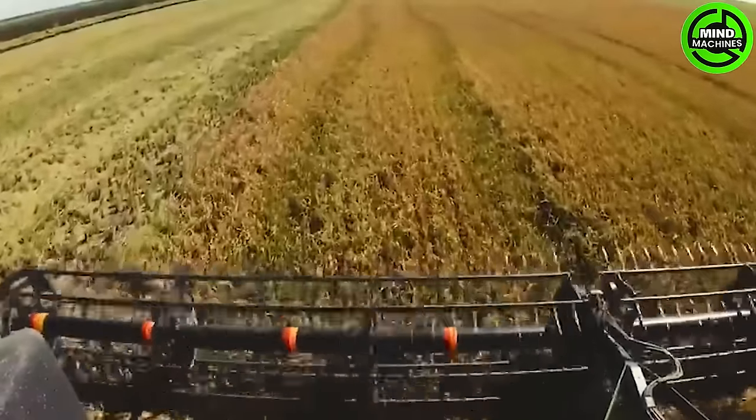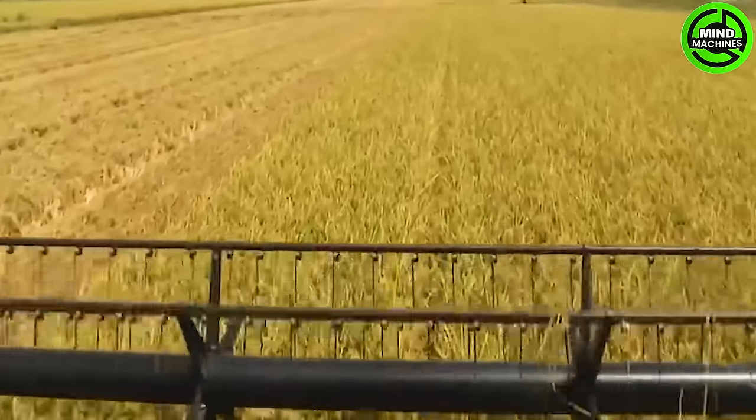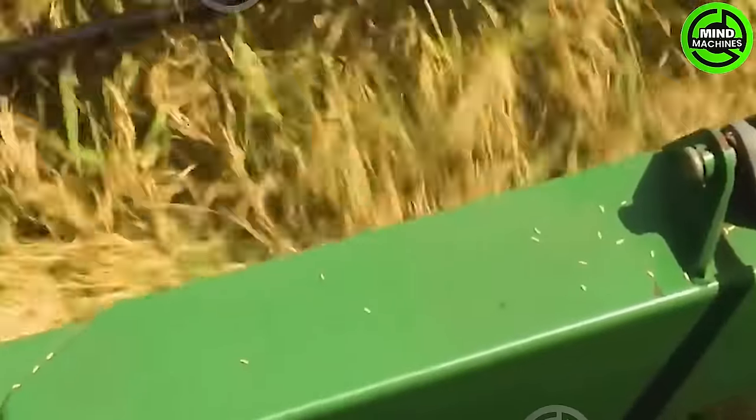This giant machine swiftly transforms vast fields into harvested landscapes, showcasing the impressive synergy of size and precision in modern agriculture.